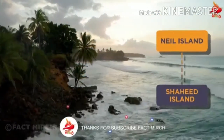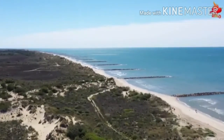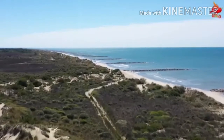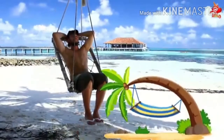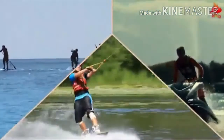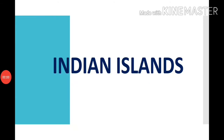यह आइलैंड Baratang और Ross Island के बीच में है। Neil Island का नाम बदलकर recently Shaheed Island रखा गया है। चांदी के समान सफेद रेत से shimmer करते sea beaches, tropical forest और तरह-तरह की vegetation के साथ अपने peaceful वातावरण के कारण यह उन tourists का paradise है जो प्रकृति की गोद में शांति से समय बिताना चाहते हैं। यहाँ पर सभी प्रकार के water sports भी उपलब्ध हैं।